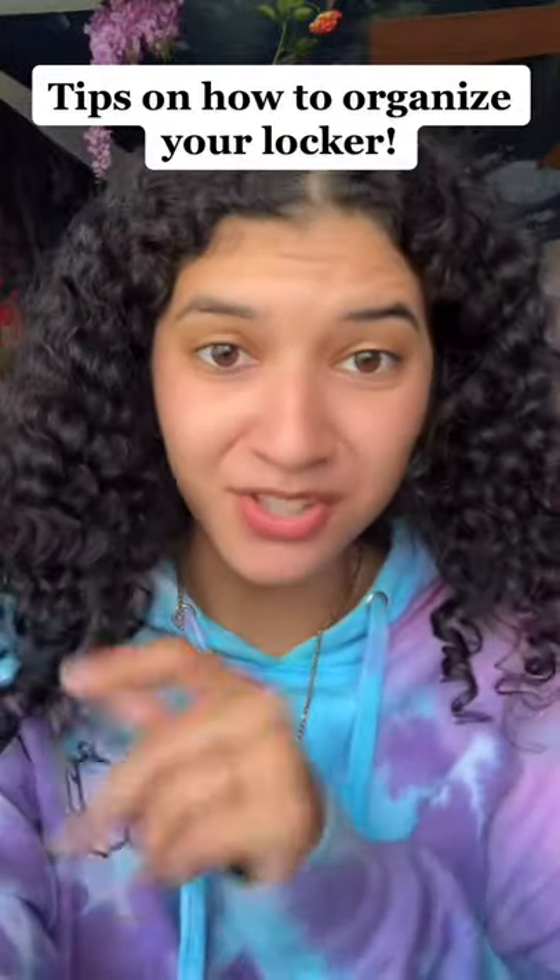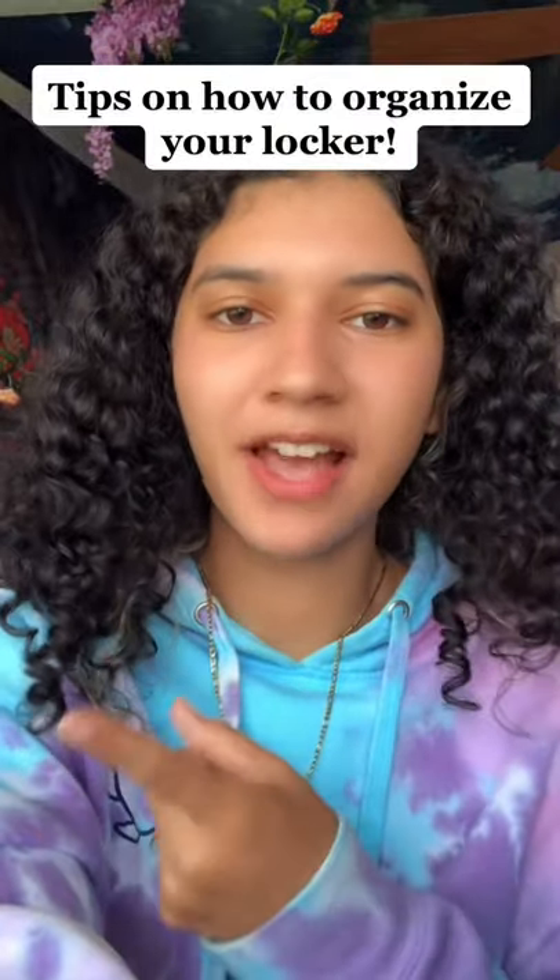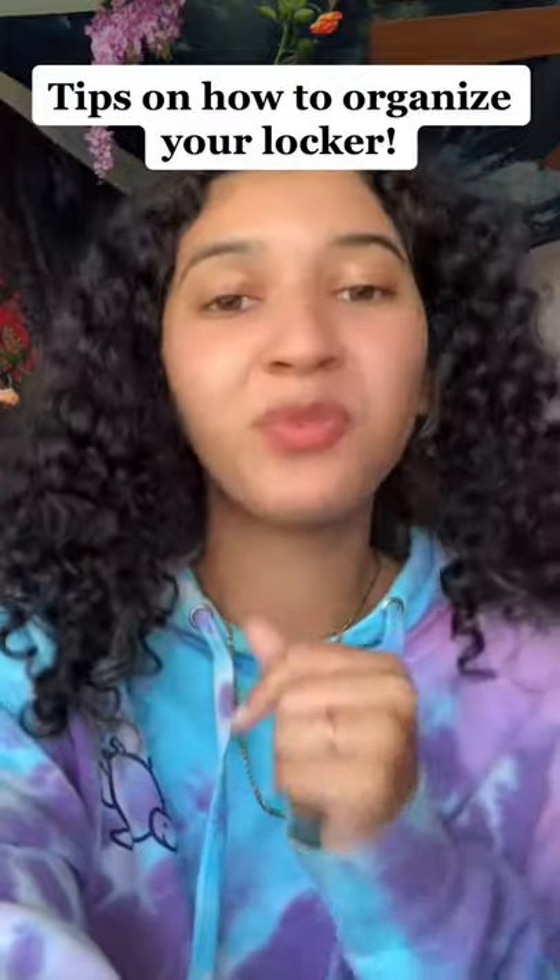Tips on how to organize your locker. This is a highly requested video, and although I didn't have a locker in school, I did a bit of research, so hopefully these tips are useful to you.